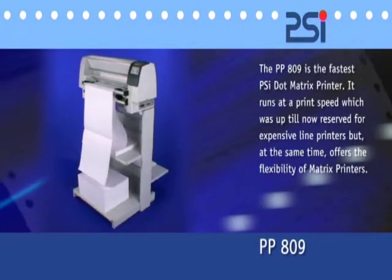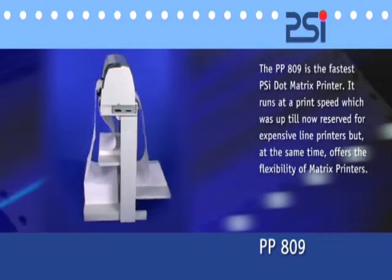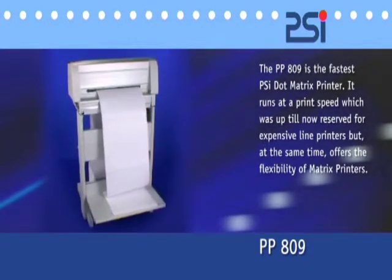The PP809 is the fastest PSI dot matrix printer. With its throughput of 500 lines per minute, it represents an interesting and convincing alternative to line printers.